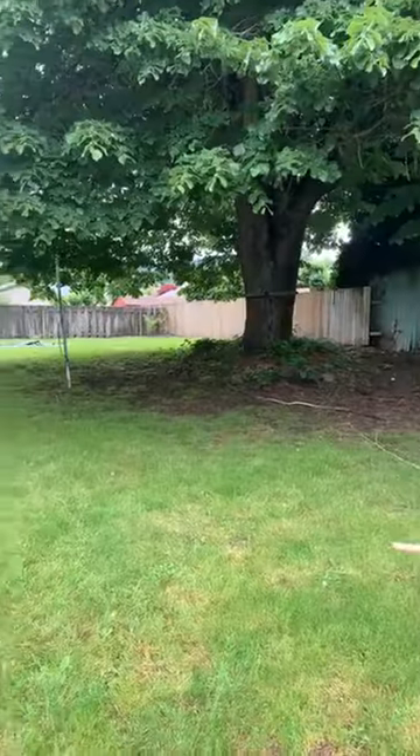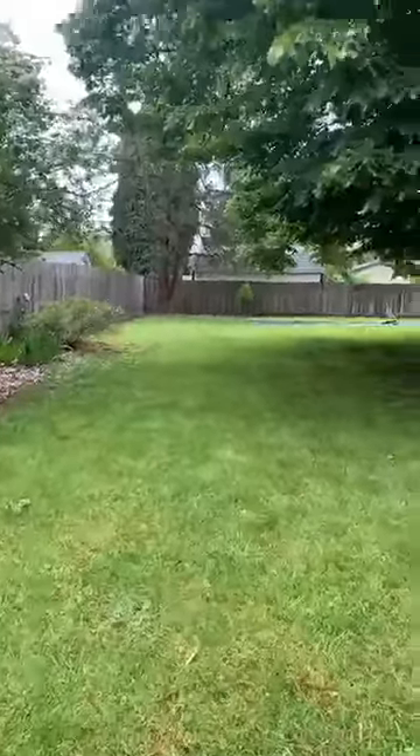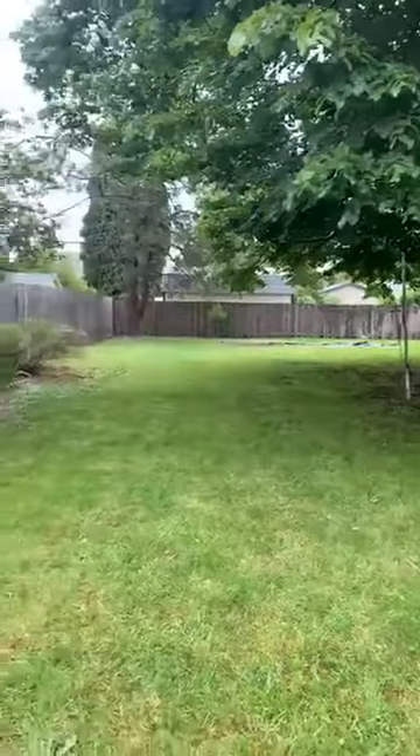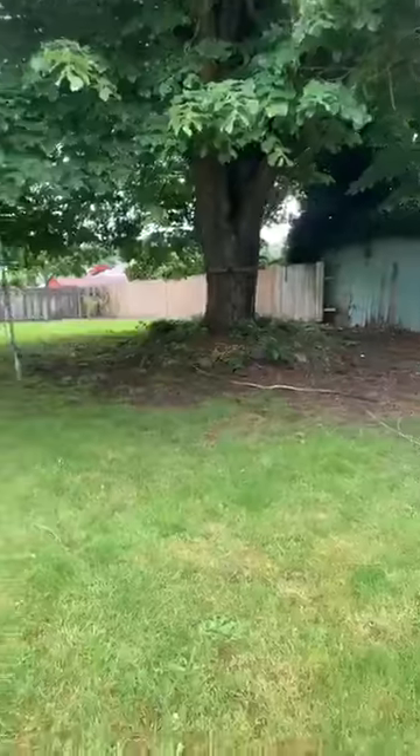Really nice sized yard, you guys. If you have dogs or kids, they're going to absolutely love this place — the space to play out here and even make a tree house.